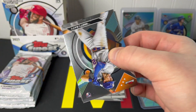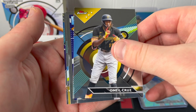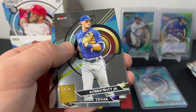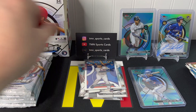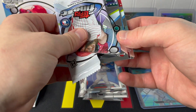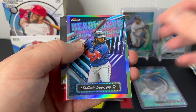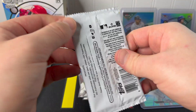First pack of mini box number two: Brett Baty rookie, Oneil Cruz. Masataka Yoshida rookie — that may be the design variation, pretty cool. Bobby Witt and Ezekiel Tovar. Kind of a base pack outside of that Yoshida, but another nice rookie for the stack. Still missing that Adley though. Gunnar Henderson — looks like we have a refractor here. Cal Raleigh. Ezekiel Duran Headliners, Guerrero, Jose Ramirez, and Rafael Devers. Slow start to mini box number two.